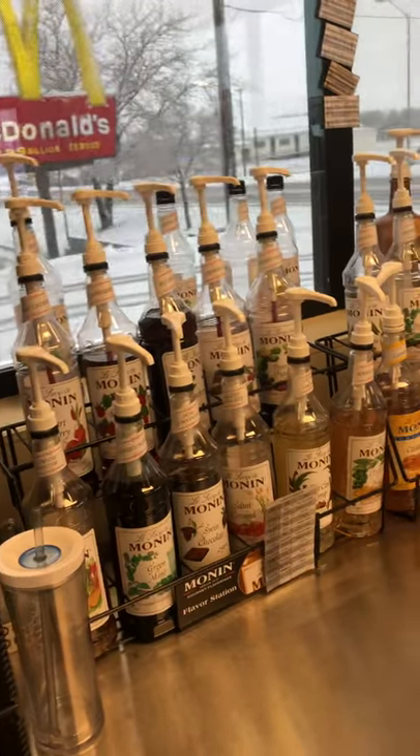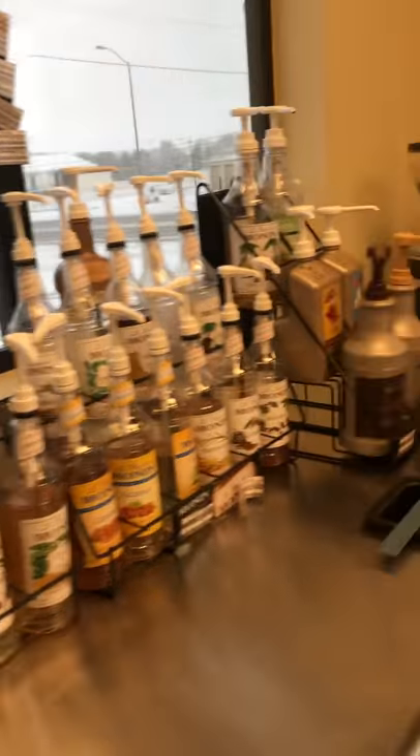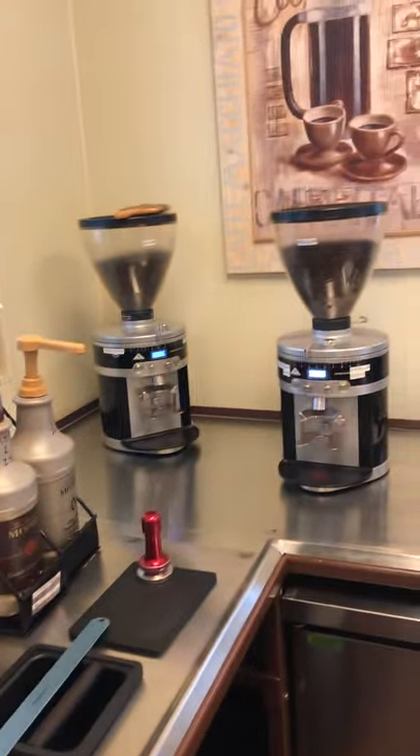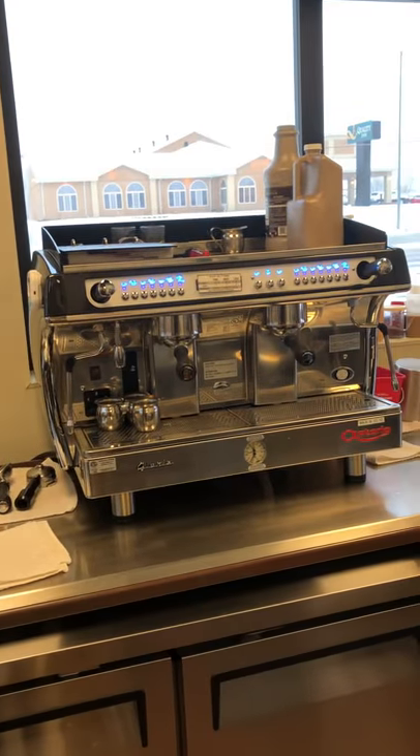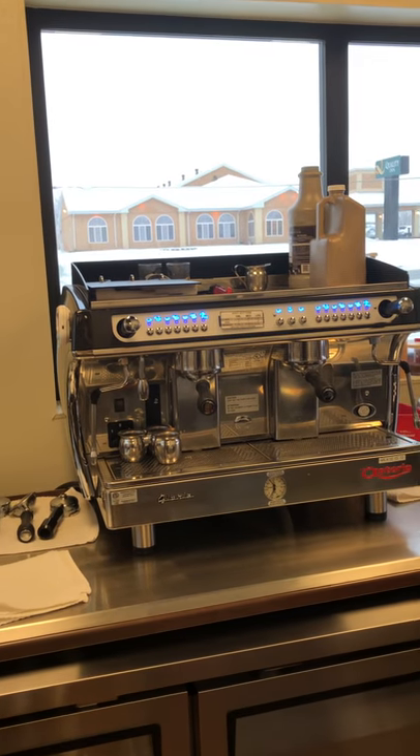As we go forward into our barista station we have all of our syrups, our grinders for our espresso, and our espresso machine that we use to make all the coffee that you drink in your beverages.